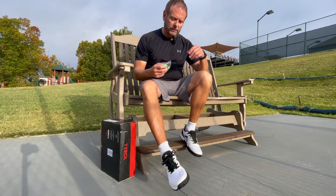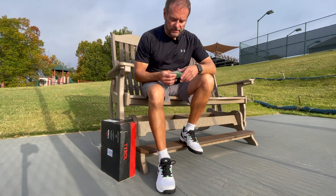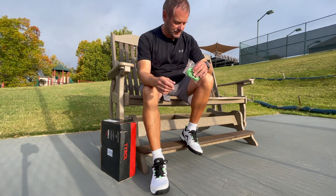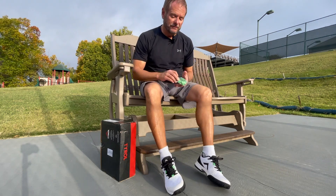Right out of the box they feel really good. Look good. Feel nice and light. A little bonus — they come with some green shoestrings. Not really sure that's me, but it is kind of a cool thing.